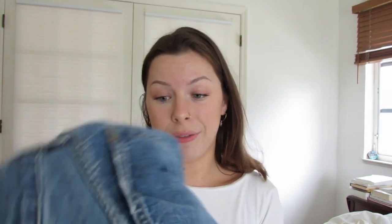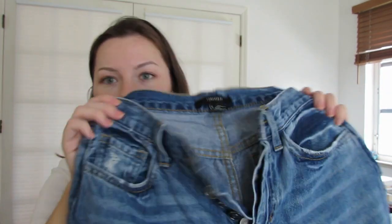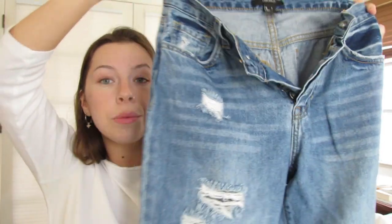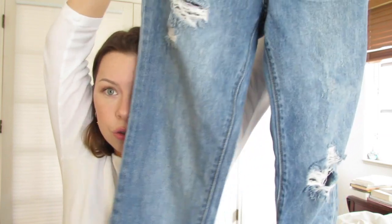I'm going to start first with this pair from Forever 21. I feel like it's a really, really good pair of jeans. They were very, very affordable, especially compared to Levi's. They're high rise, button fly, 100% cotton, and distressed.